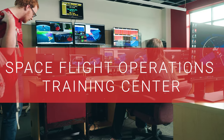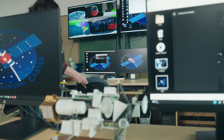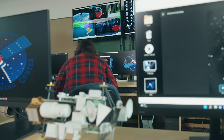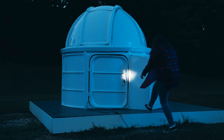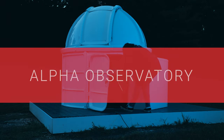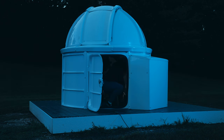The Space Flight Operations Training Center lets you perform simulated flight navigation, virtual satellite operation, and ground control with the same software used by NASA. You can go even further and explore the galaxies at our Alpha Observatory, where you can discover near-Earth objects and contribute to astronautical research.